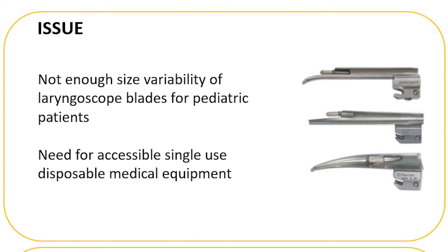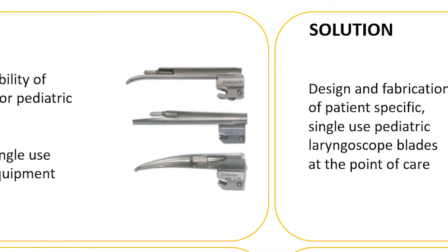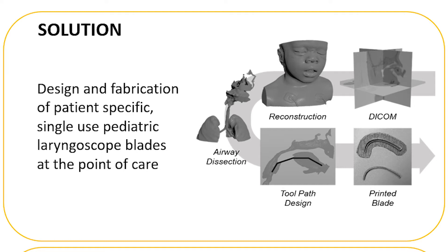Also, accessibility and sterilization of medical equipment have become a critical concern in healthcare. However, it has been proven during this crisis that 3D printing has become essential in the production of medical devices. Therefore, with advancements in 3D imaging, modeling, and printing technologies, we are introducing a solution through the design and fabrication of patient-specific, single-use pediatric laryngoscope blades at the point of care.